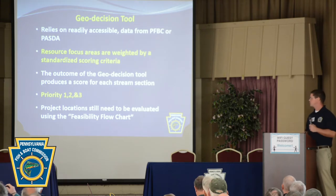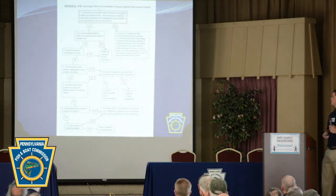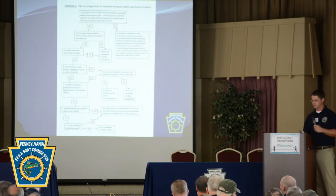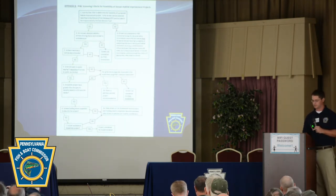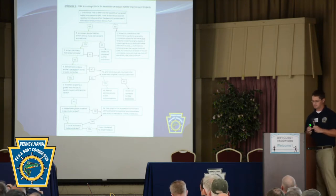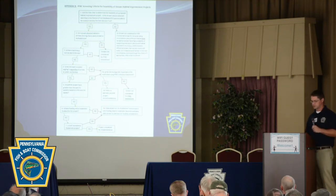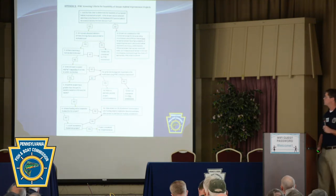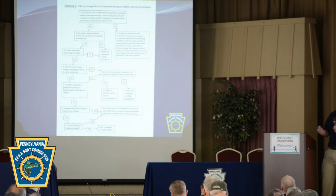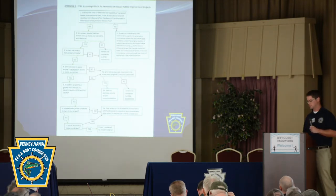Projects still needed to be evaluated using a feasibility flowchart. While you may not be able to read all the detail on this slide, the point is that this flowchart guides our managers through a series of yes/no questions to determine whether a project should move forward in-house, whether it should be passed to partners, or whether it should not be considered at all.